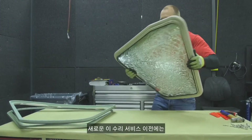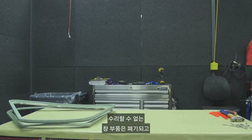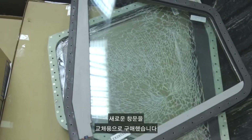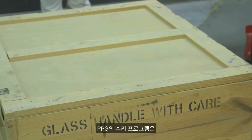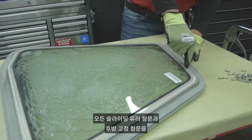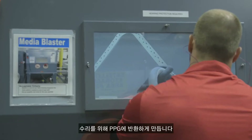Prior to this new repair service, unserviceable window assemblies were discarded and new windows were purchased as a replacement. PPG's repair program allows you to return all sliding glass windows and aft fixed windows to PPG for repair.